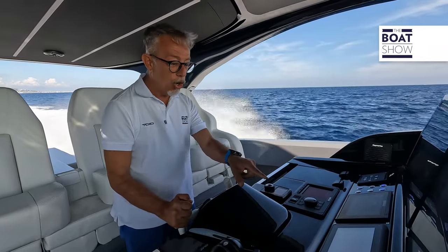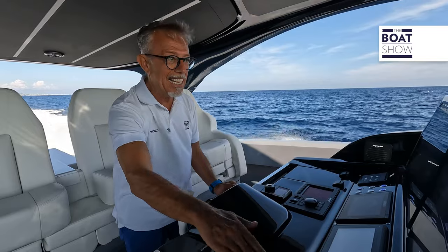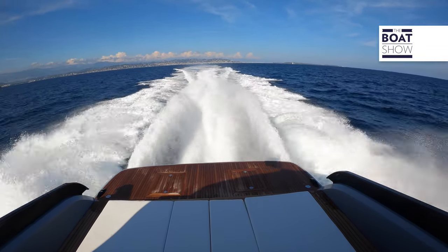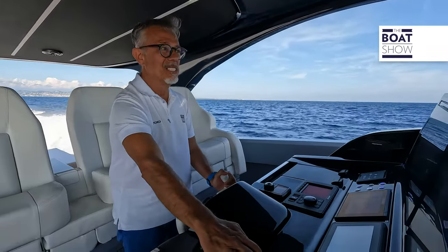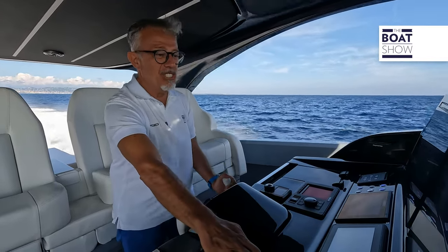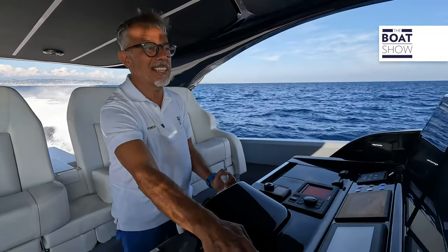Cruising speed: 48 knots, still eight liters per mile. And with interceptors up: 50, 53, 56 knots — spectacular.